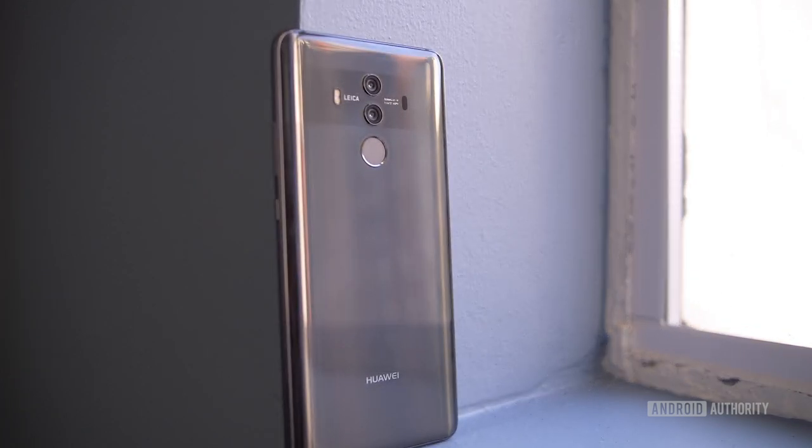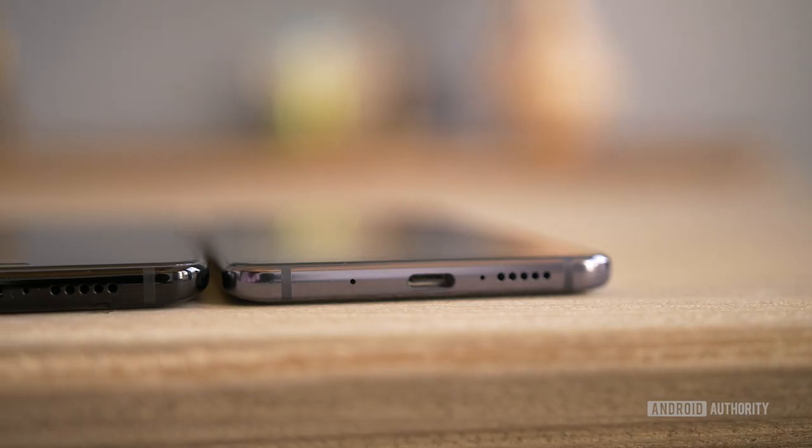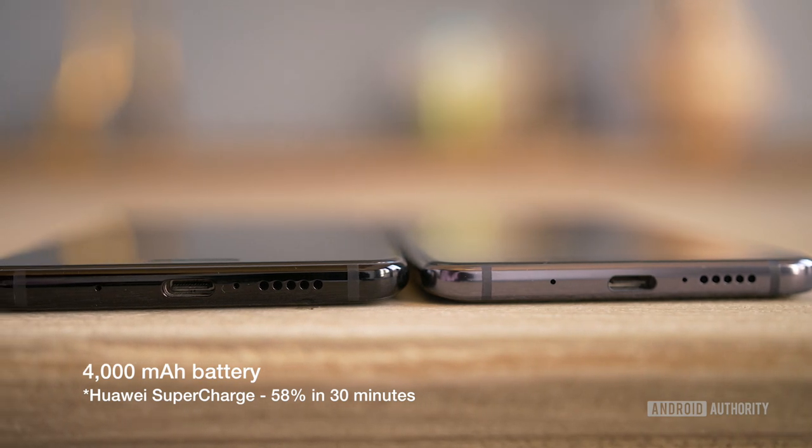The Mate 10 Pro also comes with IP67 dust and water resistance, which has been missing on previous Huawei flagships. Both devices are powered by a 4000mAh battery and support Huawei Supercharge, which charges to 50% in just 30 minutes.